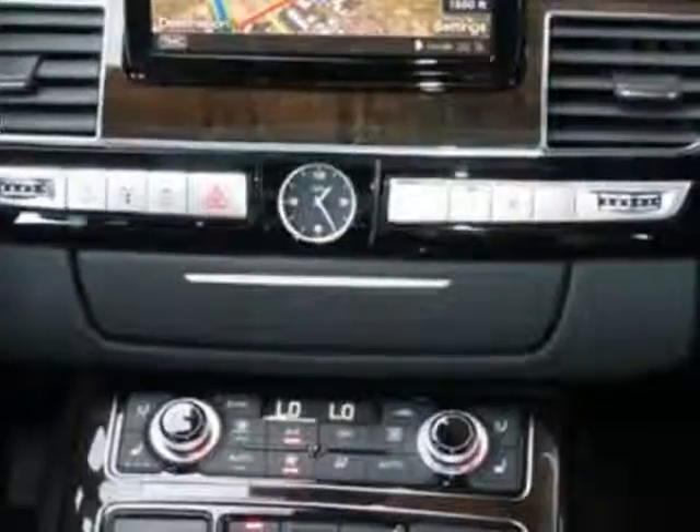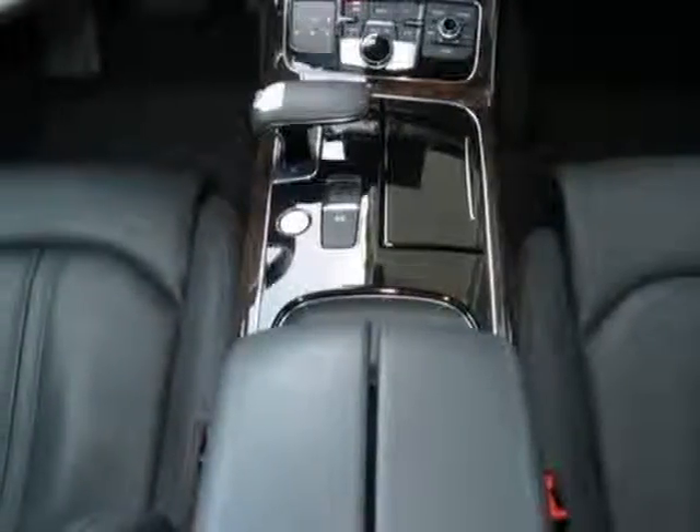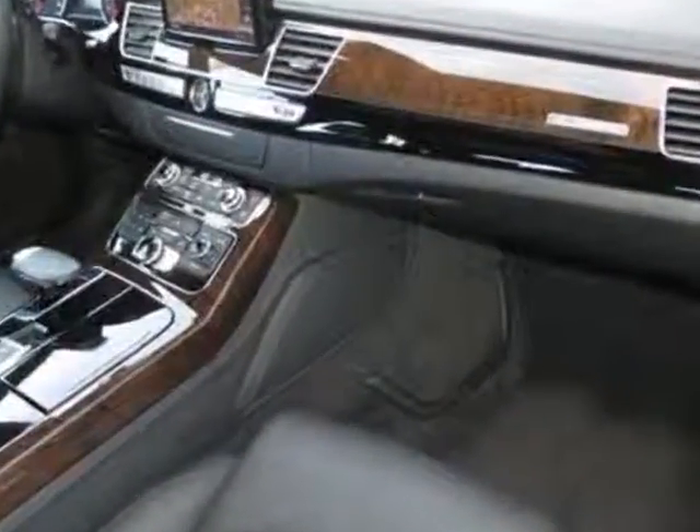20-inch X9.0 10-parallel spoke alloy wheels and the comfort package. Call 877-705-4252 or email our friendly sales staff today to schedule a test drive.